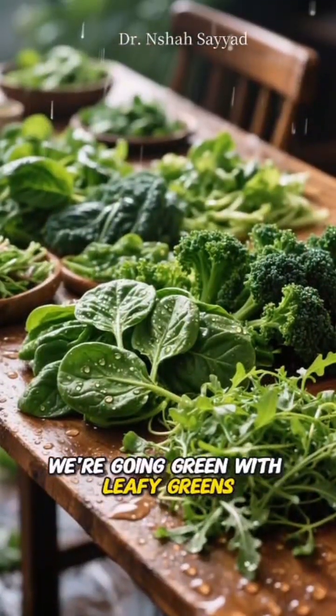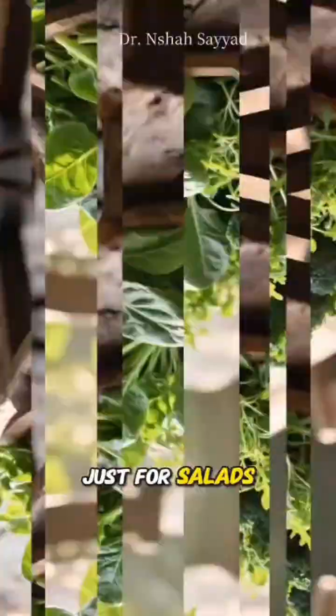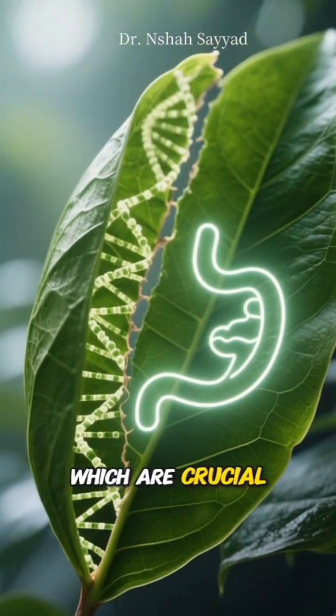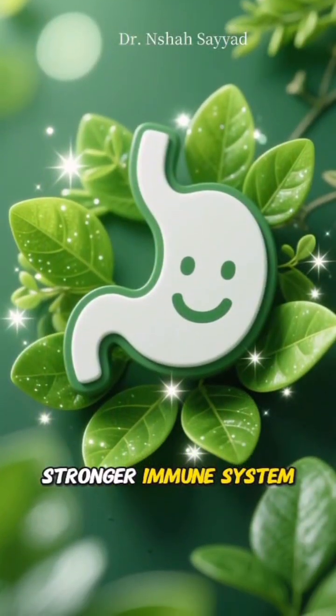For number seven, we're going green with leafy greens — spinach, kale, arugula. These aren't just for salads. They're rich in folate and fiber, which are crucial for repairing your DNA and keeping your gut healthy. A happy gut means a stronger immune system.